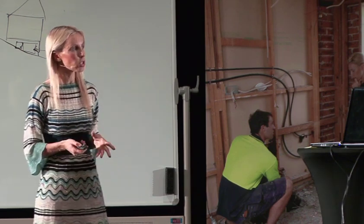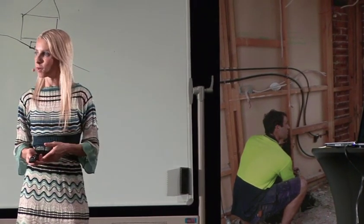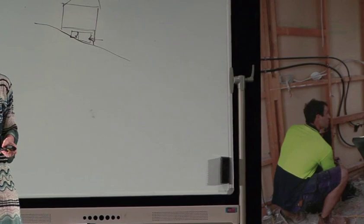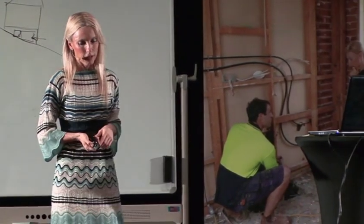Conduct an internet search to determine the auction clearance rate. A good way to measure how strong demand is in a suburb is to look at the auction clearance rates — type 'Balmain auction clearance rate' and it will come up readily online. Many newspapers publish this, and magazines like Australian Property Investor Magazine also cover it.